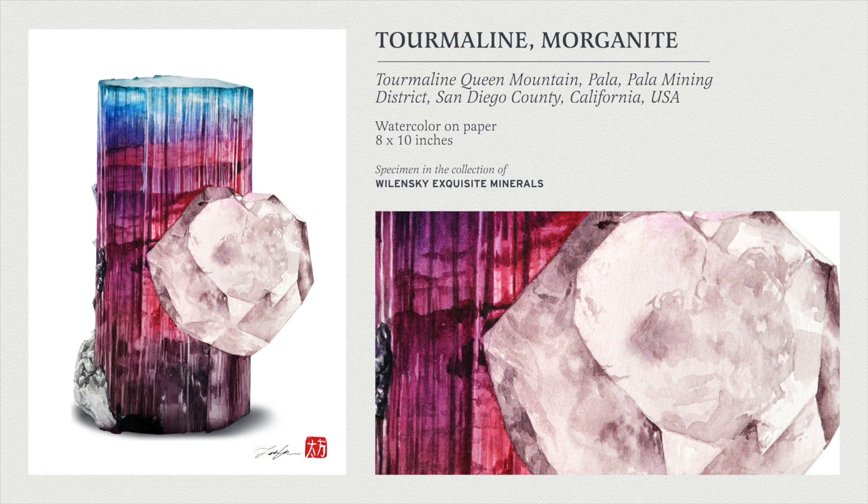I believe this is the last painting I have to present today — and funny thing, I painted this last night. This is my most recent painting. This is a morganite crystal associated with this gorgeous blue cap tourmaline. Before I saw the specimen, I didn't know that morganite was associated with tourmaline in California — that was kind of crazy to learn about. I adore morganite, and seeing it with this beautiful tourmaline was really, really fun.